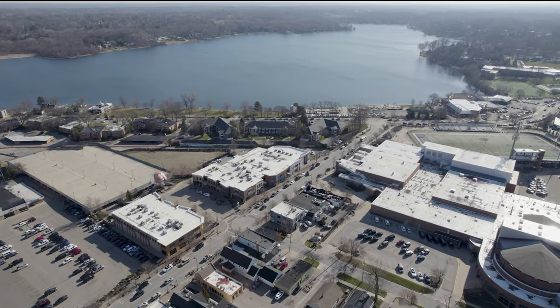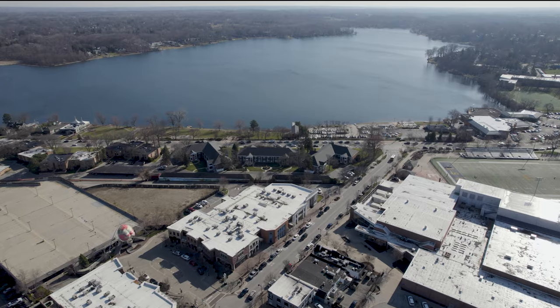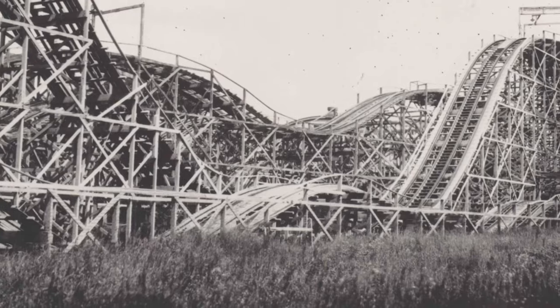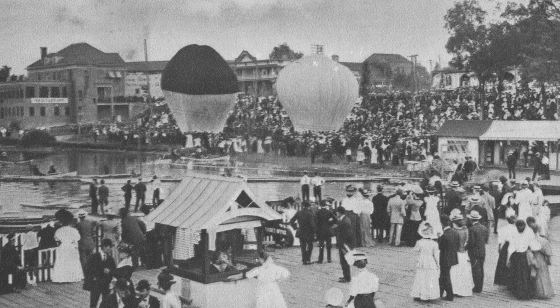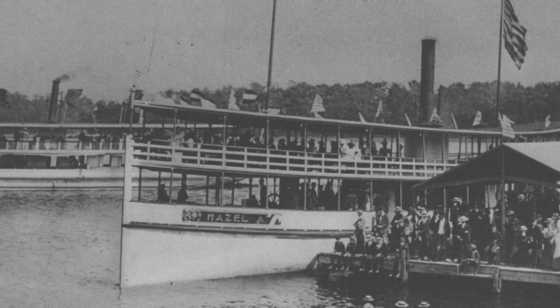These days, East Grand Rapids is known as a neighborhood of gorgeous homes and boutique shops all leading down Wealthy Street to the scenic Reeds Lake. Now rewind about 140 years — you'd see a massive roller coaster ripping down that same stretch, comedy shows on the lawn, hot air balloons floating over the water, and steamboats crashing into the docks.